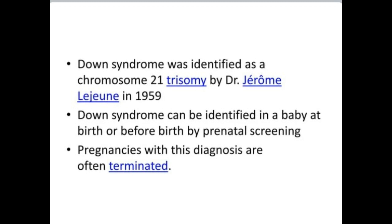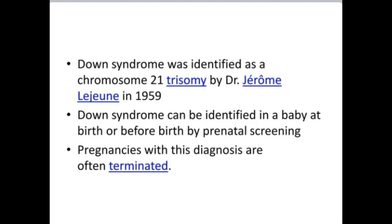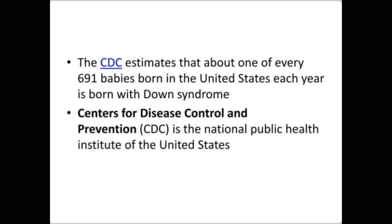Down syndrome can be identified in a baby at birth or before birth by prenatal screening. Pregnancies with this diagnosis are often terminated. The CDC estimates that about 1 of every 691 babies born in the United States each year is born with Down syndrome. The CDC is the national public health institute of the United States.